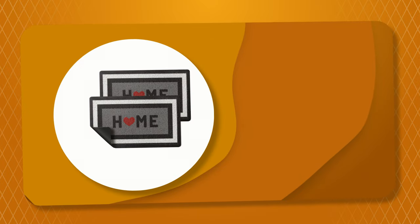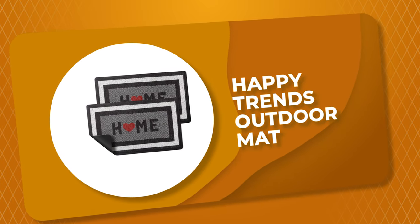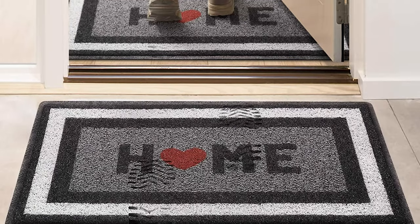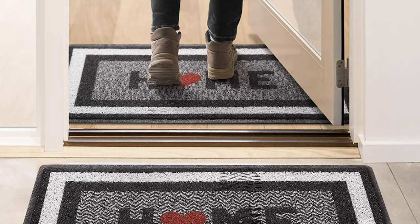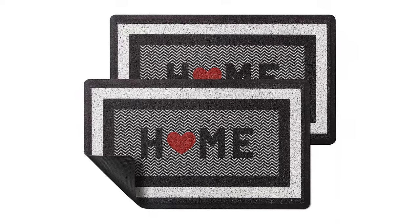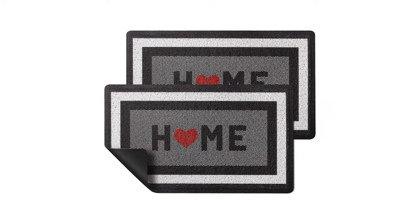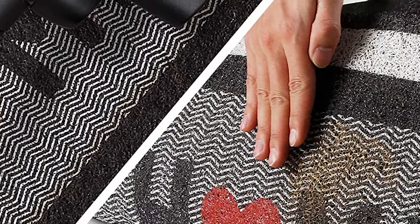Number 6: Happy Trends Outdoor Mat. This outdoor mat from Happy Trends comes with tasteful colors and designs that add the perfect finishing touch to any area within your home. It is made of environmentally friendly PVC material and eco-friendly natural non-skid rubber, which prevents moisture leaks and prevents falls while keeping the mat in place.